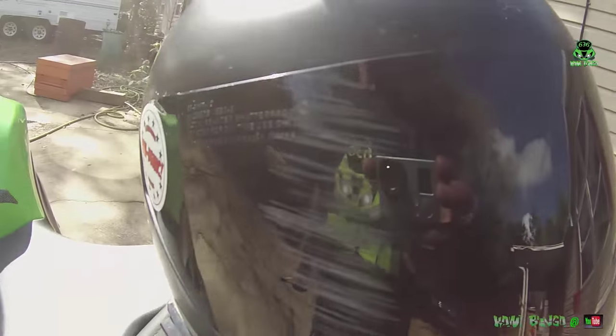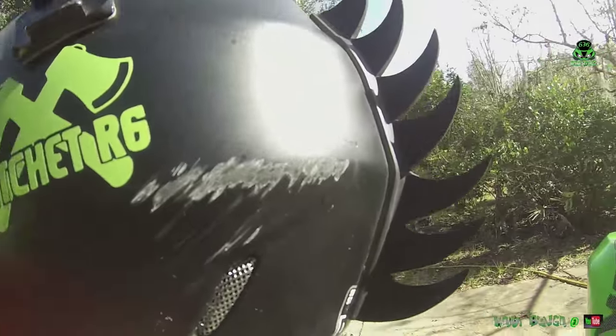Here's my helmet — the windscreen can be replaced, but I'm gonna change the whole helmet.